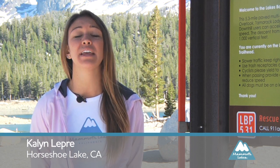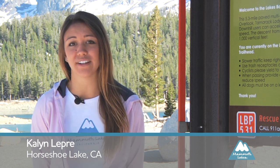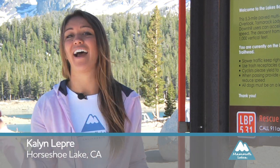This segment is brought to you in part by the Inyo National Forest, that wants to remind you to leave no trace. Pack it in, pack it out.